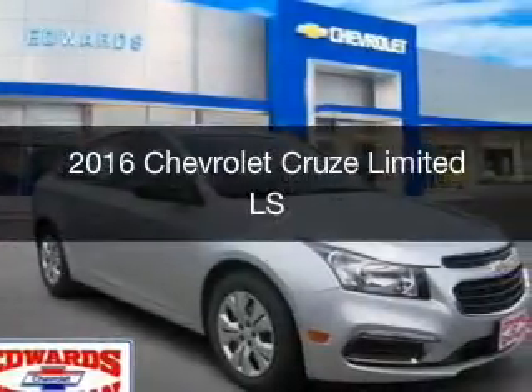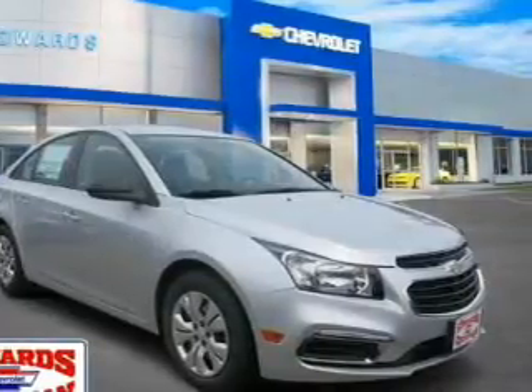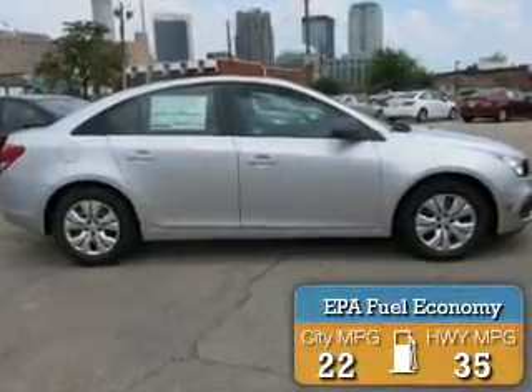This could be the vehicle you're looking for. It's powered by front wheel drive, a 1.8 liter 4 cylinder engine, and a 6 speed automatic transmission. Great fuel efficiency saves you money by requiring fewer trips to the gas station.